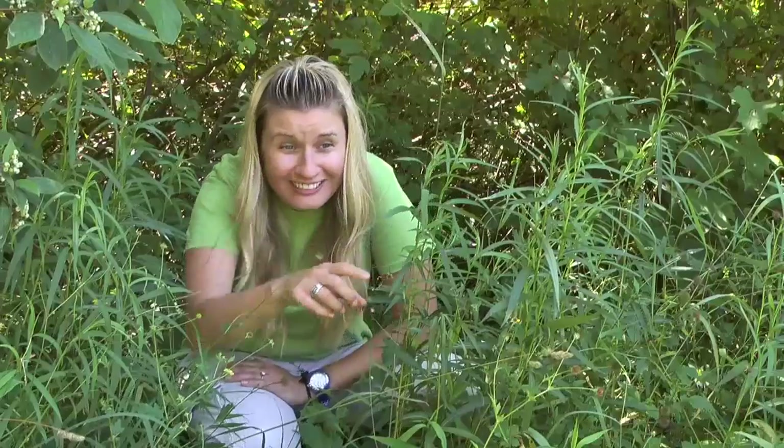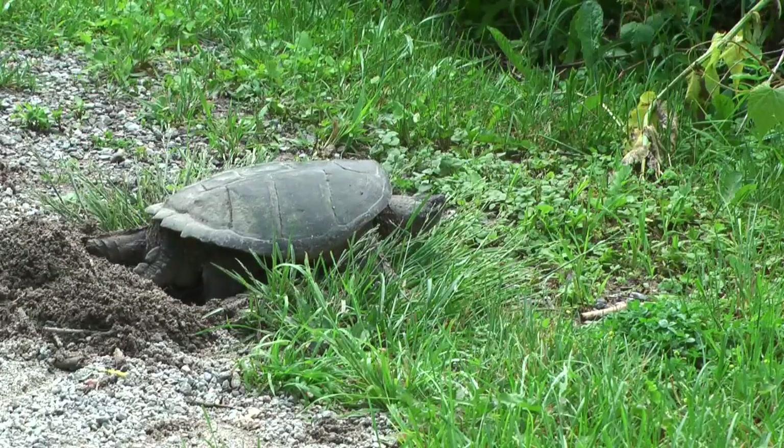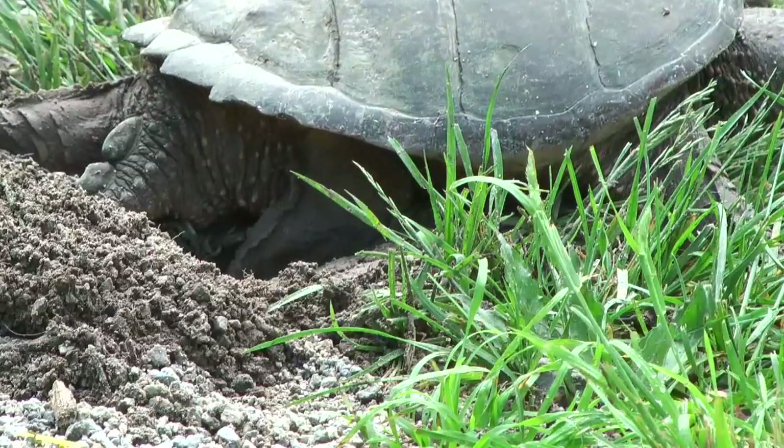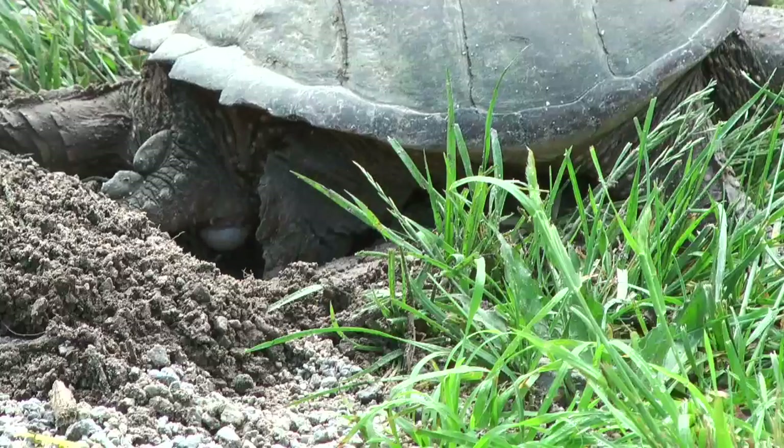From June to July, females seek out dry, sandy or gravelly sites to lay their eggs. Look, there's one laying eggs right now! They will dig holes with their hind feet, deposit their eggs, cover them up and leave. A single clutch usually consists of 40 to 50 eggs, which will hatch in the fall.